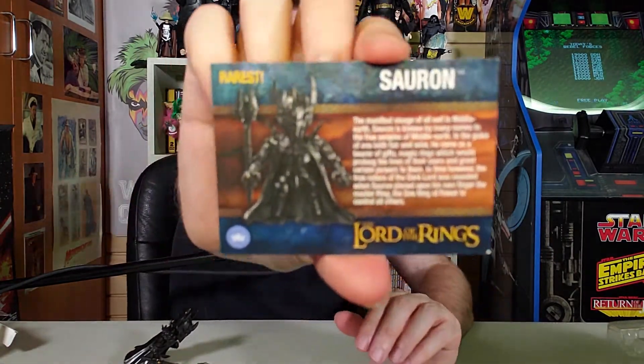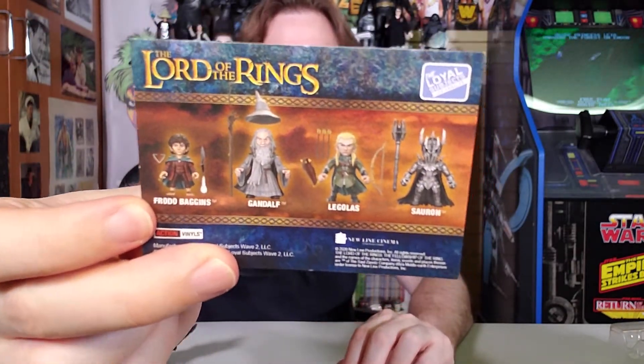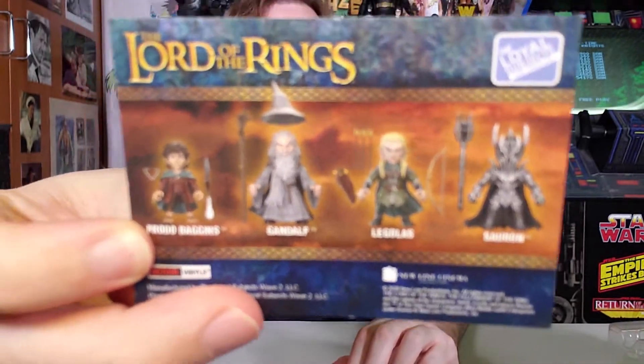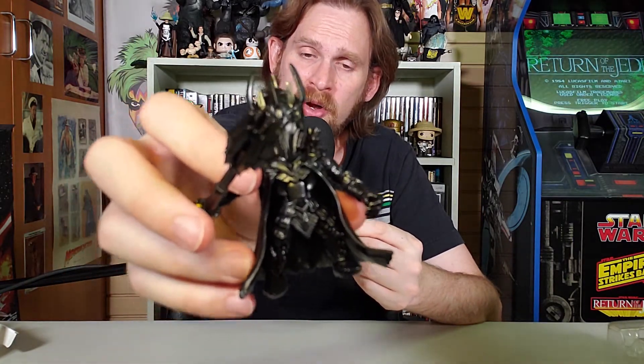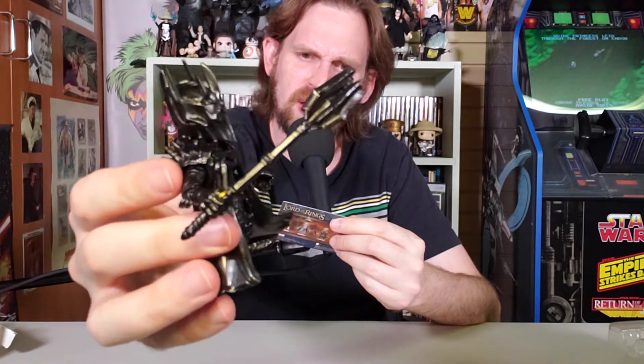It says Sauron — rarest! It says so right there. Sauron card. Look on the back — look at Gandalf, look at that picture. He got so scared he lost his hat. His hat flew right off his head. That's cool. 'The manifest visage of all evil in Middle-earth. Sauron is known by many names to the free peoples of Middle-earth. In the guise of one both fair and wise, he came as a bearer of gifts — magic rings, which would prolong the lives of their users and grant certain powers to them. In time, however, the true nature of the Dark Lord was revealed when Sauron placed upon his own finger the Master Ring — the One Ring — power to control all others, and to get a discount at the Dairy Queen that he wouldn't share with anyone.' So unfair.